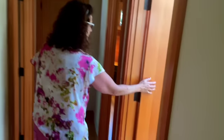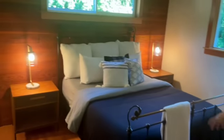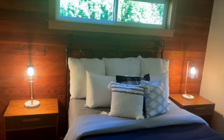Look at the color — the rich color on these doors, so pretty. This is the master with a lovely wood accent and it looks onto the backyard.